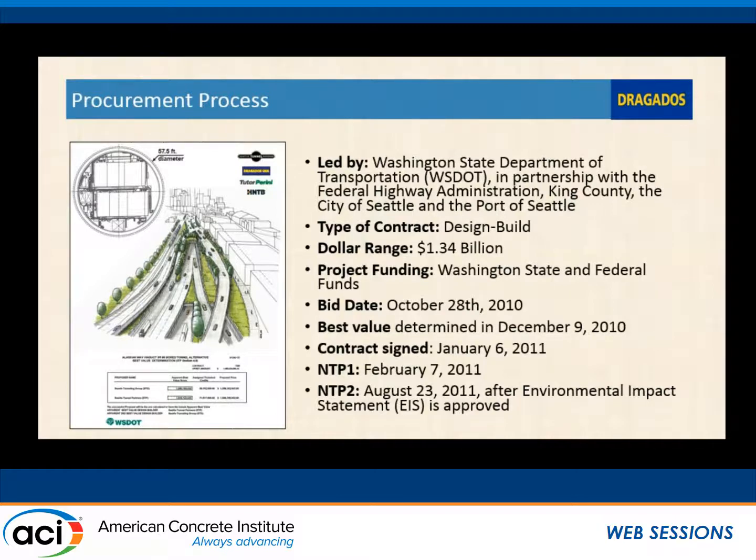The ultimate solution that the DOT and the government came up with in 2009 was to go to a bore tunnel section to ultimately replace the current viaduct. The procurement was done on a design-build contract basis. The bid date for the project was 2010, and we were awarded the $1.3 billion contract to build the project in 2011. The project is a joint venture between Drogados USA and Tudor Perini, with H&TB as the lead designer.